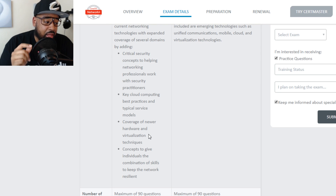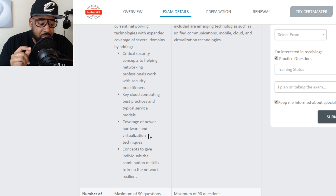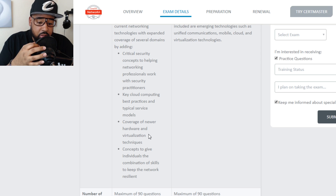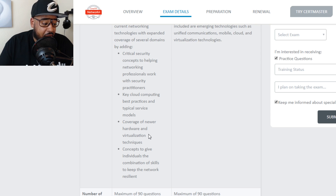It sounds like CompTIA decided to produce a well-rounded network certification that teaches people more than just LAN support. No longer are you just configuring DHCP or DNS, supporting routers, switches, and APs — they're helping people understand networking in the cloud, virtualized networks, mobile networks, and the security of those networks. If you decide to go into security, they're focusing on that as well.